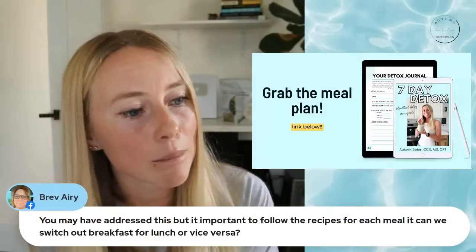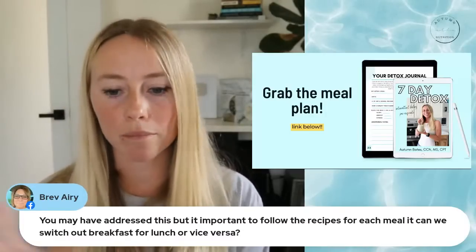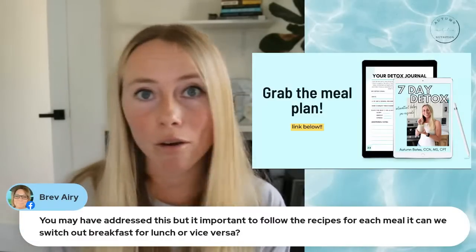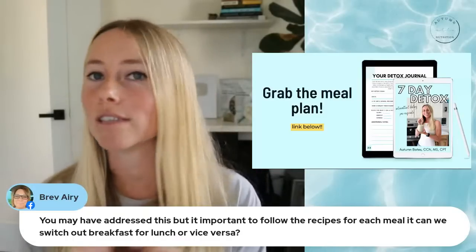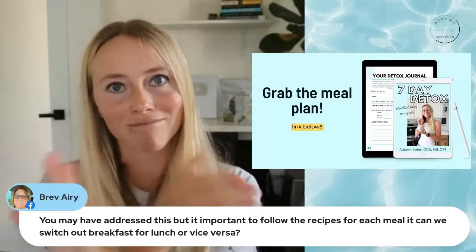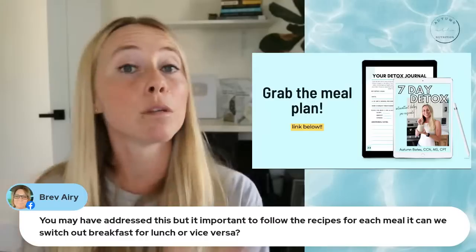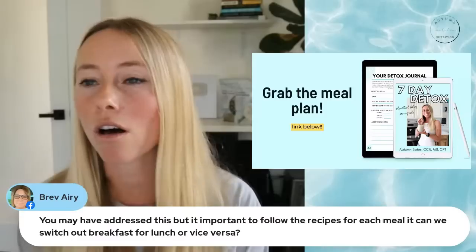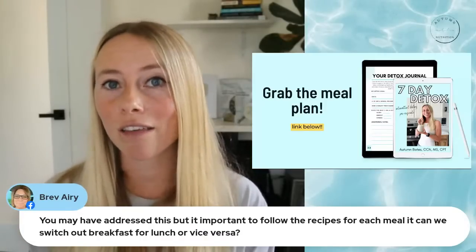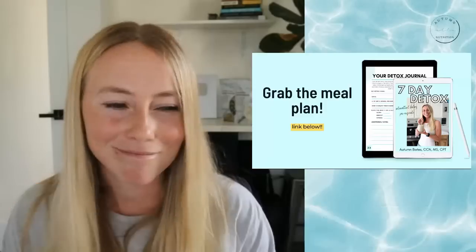Someone asks: is it important to follow the recipes for each meal, or can we switch out breakfast or lunch? Yes, you can feel free to swap the recipes around — even if you want to completely swap in a different meal that wasn't planned for that week. I would just try to keep breakfast and lunch swaps similar to each other; those two can be swapped. Dinner is a little more specific depending on if you're following the advanced weight loss protocol or the athlete protocol, so make sure to read through the complete intermittent fasting bundle for those details.